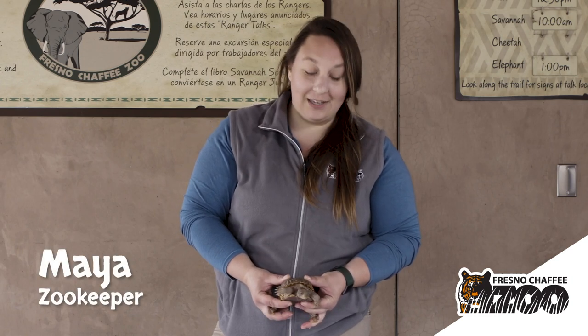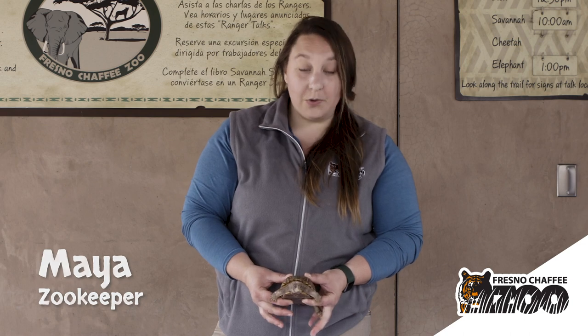Hi everyone, my name is Maya and I'm a zookeeper at the Fresno Chaffee Zoo, and I'm hanging out today with Xena, who is an ornate box turtle.